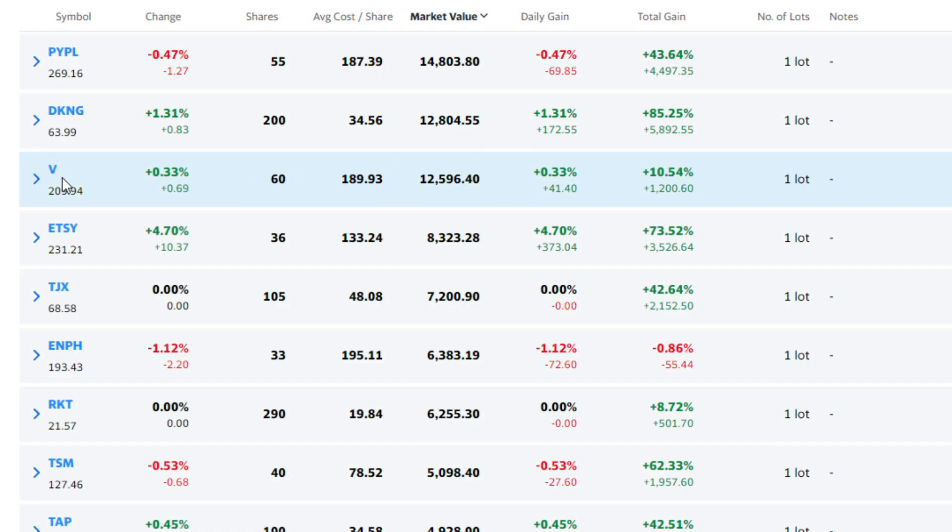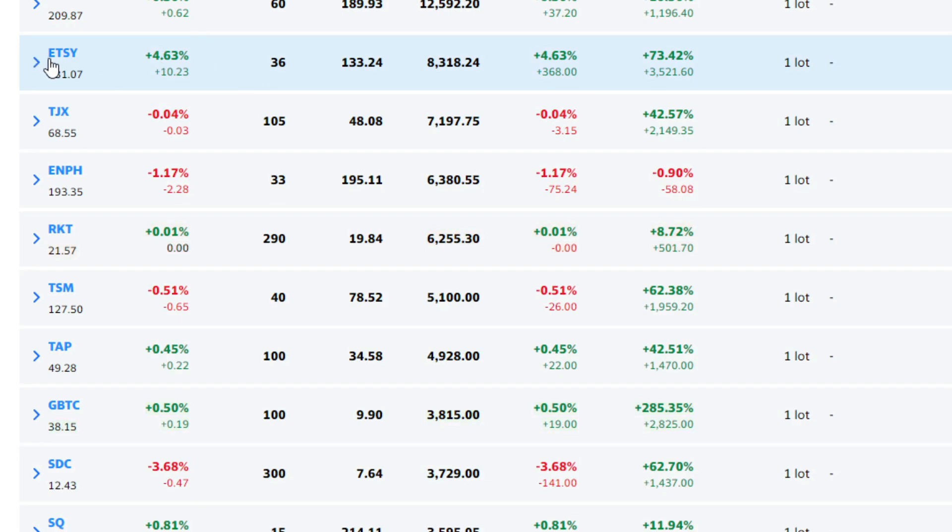Visa is one of the longer-term holds I've had for a few years. I've got 60 shares at $189.93 — it's interesting that I paid almost exactly the same amount as PayPal, but from a gains perspective, Visa has only produced plus 10%. That does not include dividends, but at 60 shares it's not a huge amount. Next, we have Etsy, purchased later last year — 36 shares at $133.24. That one has blown up at a ridiculous level, plus 73% since I bought in, and that's not even a year. I honestly think Etsy has more room to run over the next three to five years.